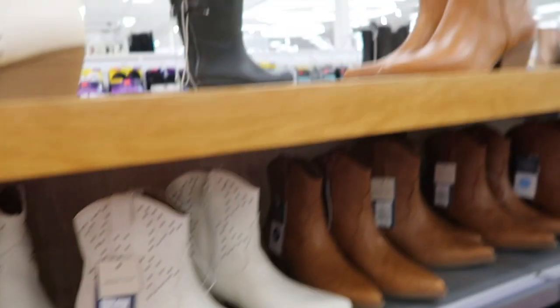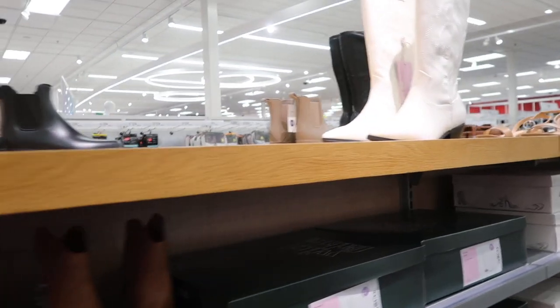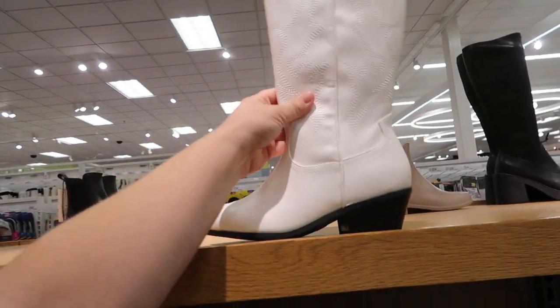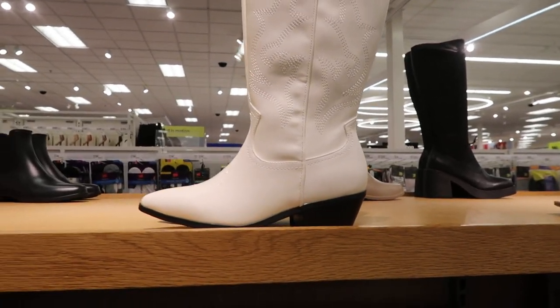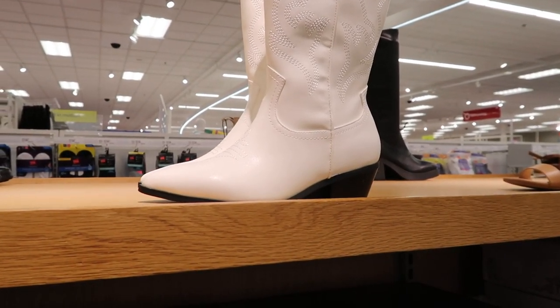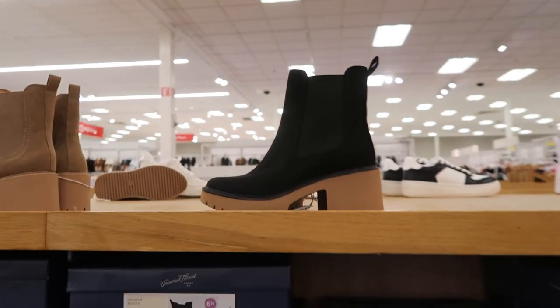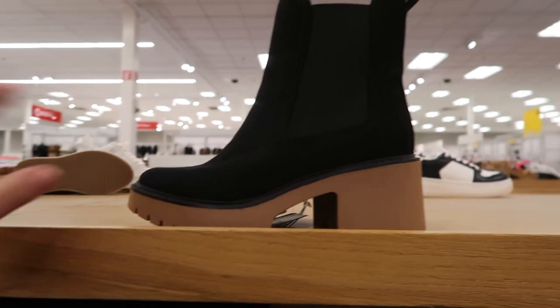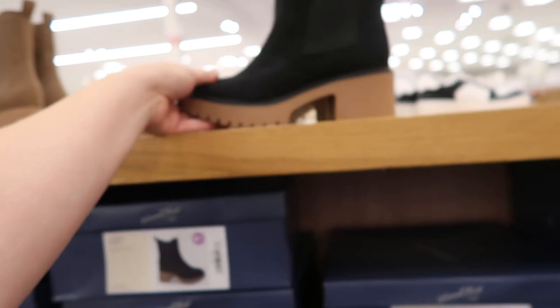These are pretty cute too — they're like a mid-length boot, these are the Brinley boots. I'll link some of these so you guys can shop them if you're curious. There should be a little tab you can hit to show all the products. I love the style of these lug boots as well — these are the Crispin boots. These are cute; I really like the black. They seem like they'd be really comfortable, and I pretty much live in this style of boot all fall.